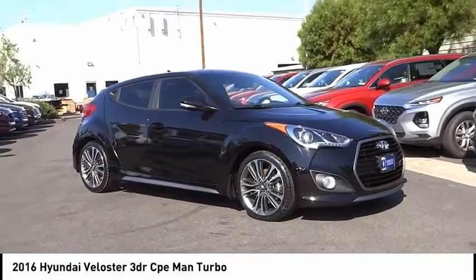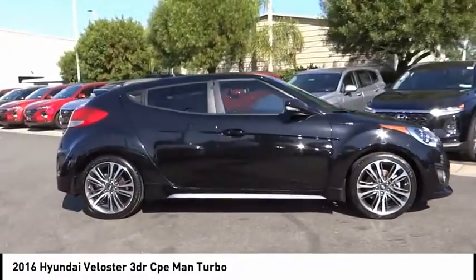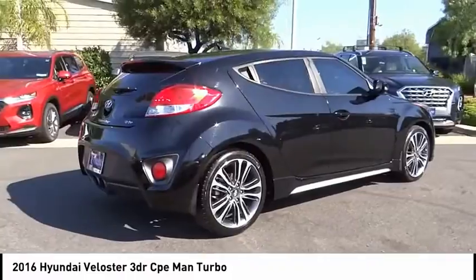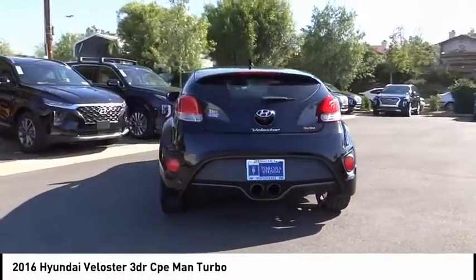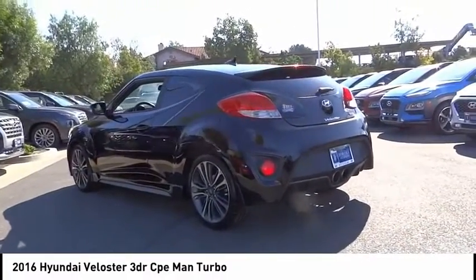We are pleased to show you the 2016 Veloster. The Veloster's innovative body style and unique design make it unlike any other small car out there. Pair that with fuel efficiency that pushes the 40 miles per gallon barrier and you've got one sweet ride. This vehicle has less than 50,000 miles.